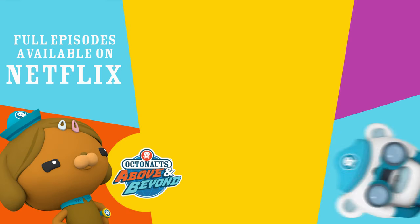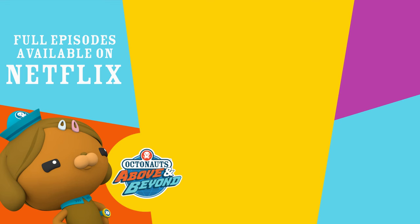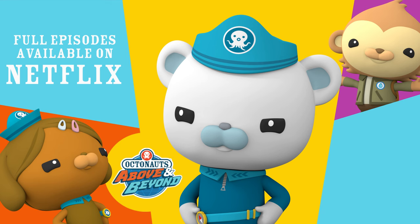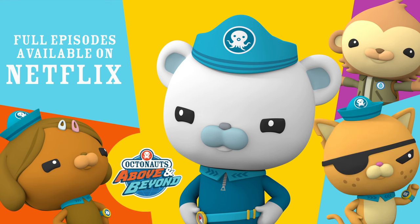Wow, look at that. I'm Captain Barnacles. I like to go with the flow. Above and beyond.